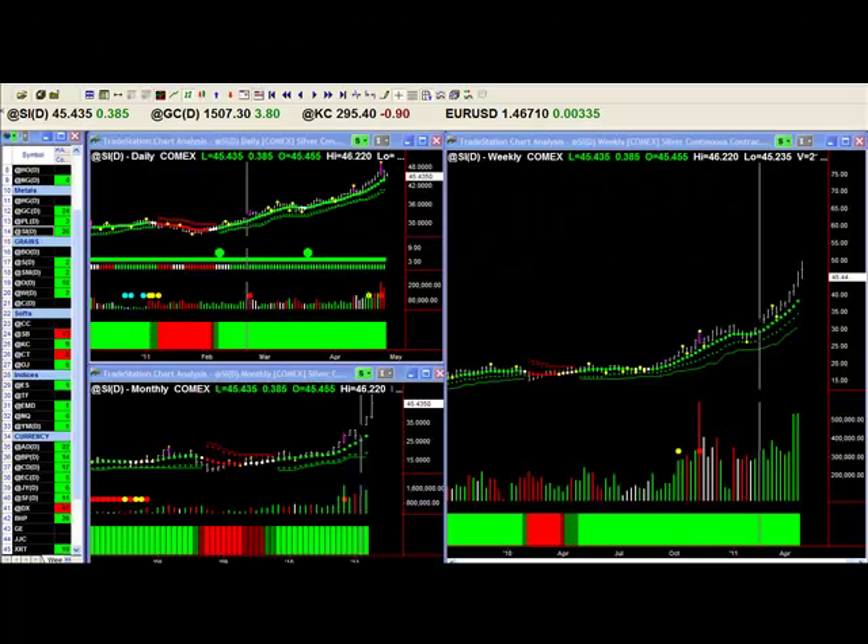Good morning, everybody. It's April the 27th, Wednesday, and I want to show you some commodities. I particularly have titled the clip for this week to look at other markets. There are some great trends going on at the moment, and you should be part of them.